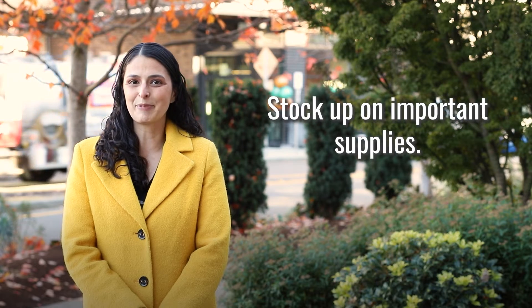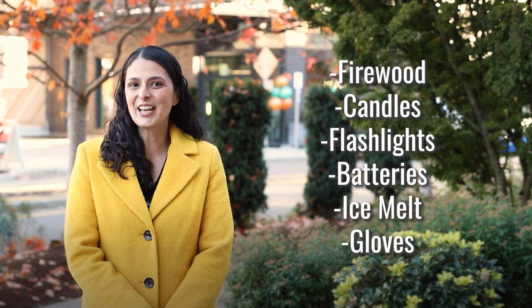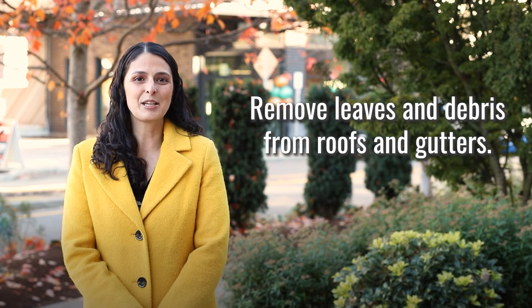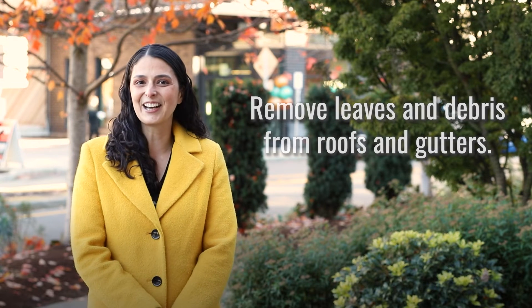Another great tip is to stock up on important supplies like firewood, candles, flashlights, batteries, ice melt, and gloves. This is also a great time to remove leaves and debris from roofs and gutters.